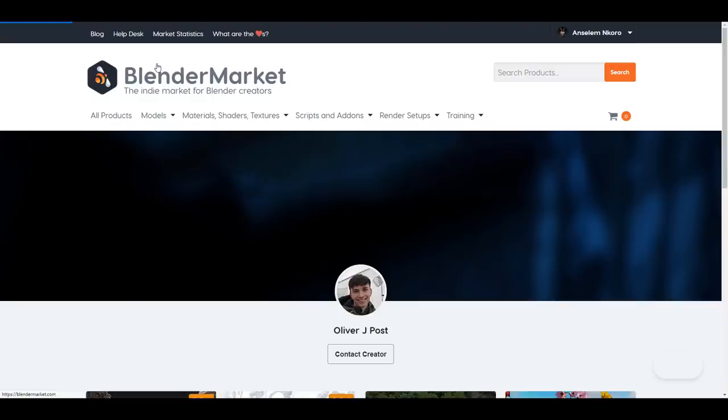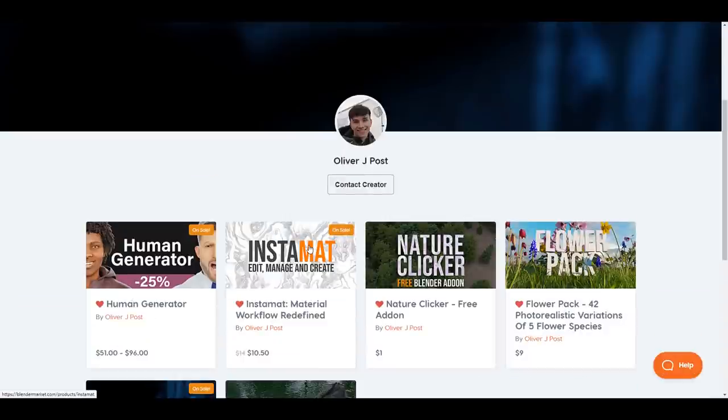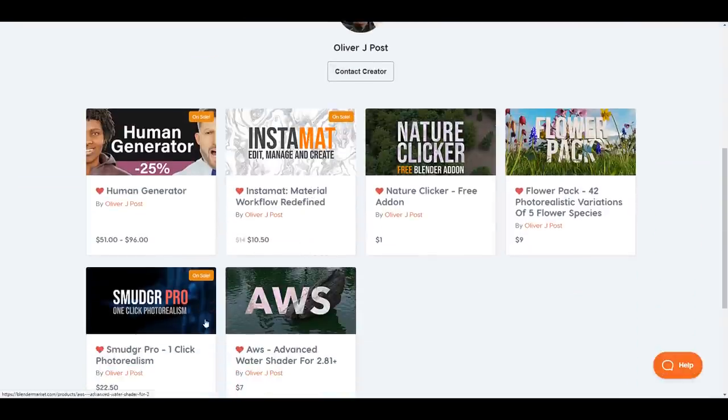For those who want to see some of the things the creators already have — we've already talked about the Instant Material and also the Smudge Pro. They also have the Nature Clicker, the Flower Pack, and Advanced Water Shader. But only these three are available right now for the 25% off, so you can take advantage of these.